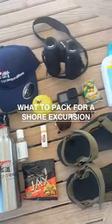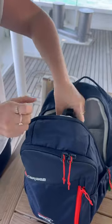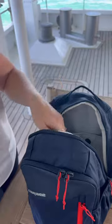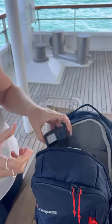Come along with me to pack my bag for a shore excursion in the Kimberley with Coral Expeditions. Firstly, if you need a water bottle, it's important to stay hydrated. Some hand sanitiser, snacks in case you get a little bit hungry, some lip balm, and a camera.